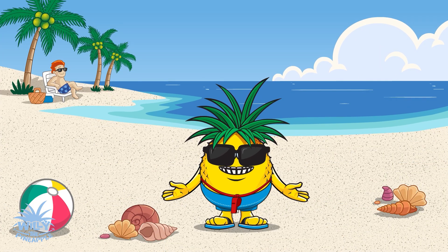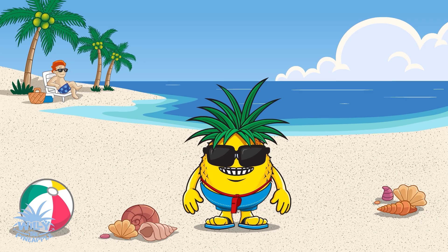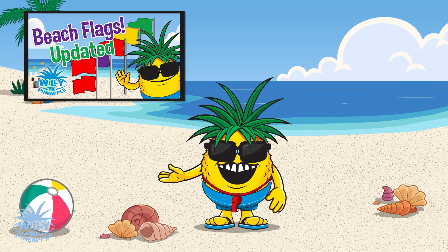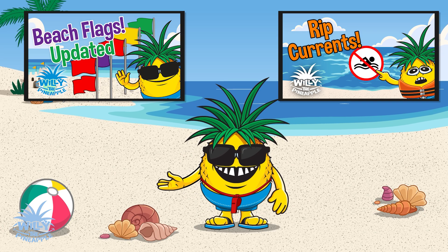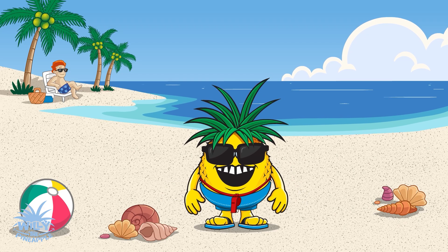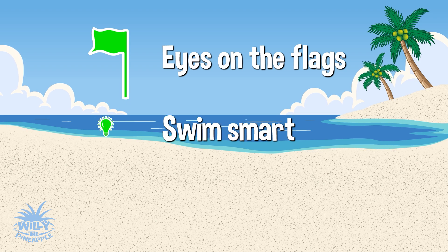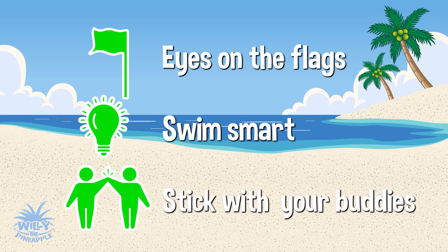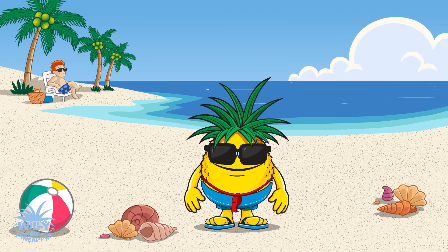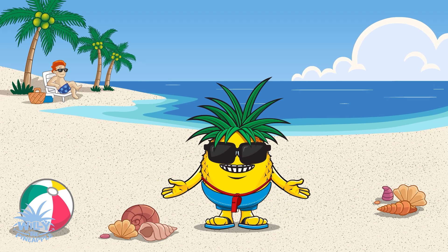Mission complete, beach detectives! Today, we cracked the code of the safety flags and learned how to outsmart tricky rip currents. Now you've got all the tools to stay safe while having fun at the beach. Remember, keep your eyes on the flags, swim smart, and always stick with your buddies. Until our next big adventure, stay safe, stay sharp, and keep splashing!